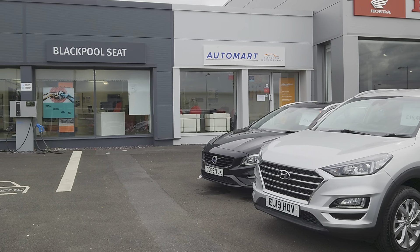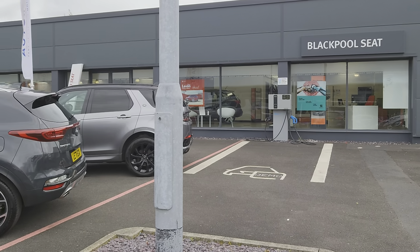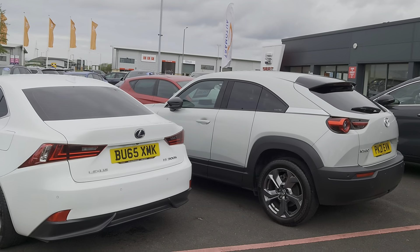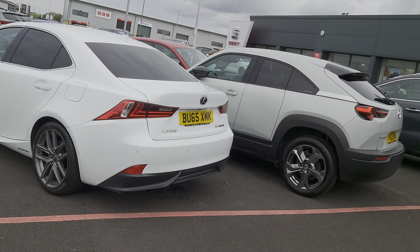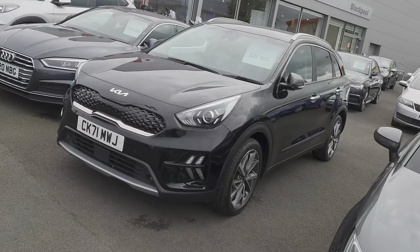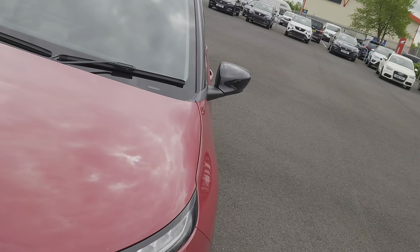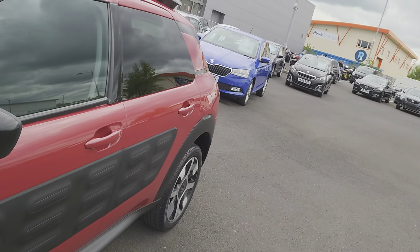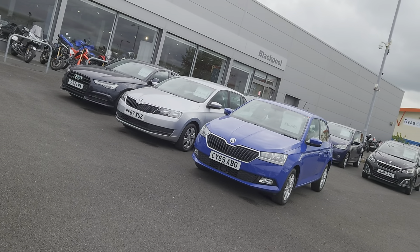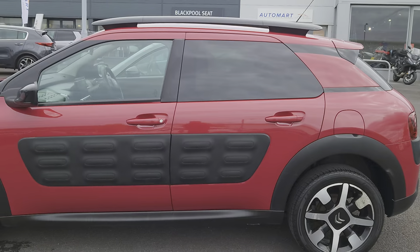Good morning folks and welcome to Blackpool Automotive, my name is Danny. Here we are at our site next door to our partners at Blackpool Seat — relatively nice day, nice warm breeze. As you can see, plenty of cars on the forecourt for you to look at. We've also got our vehicles all videoed, majority videoed, so you can subscribe to our YouTube channel, have a look at them on there, or go direct to our website at coxmotorgroup.com and have a look there.